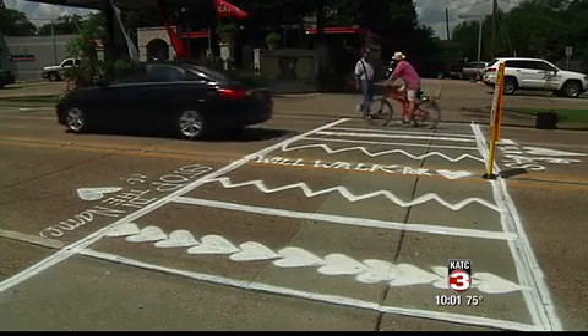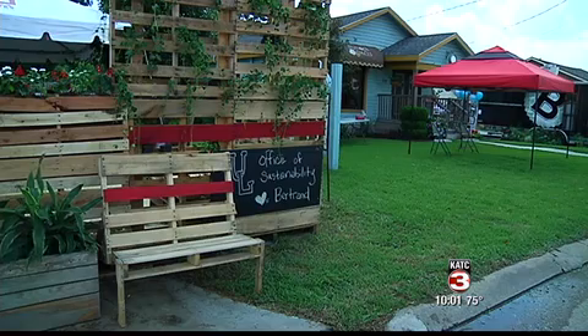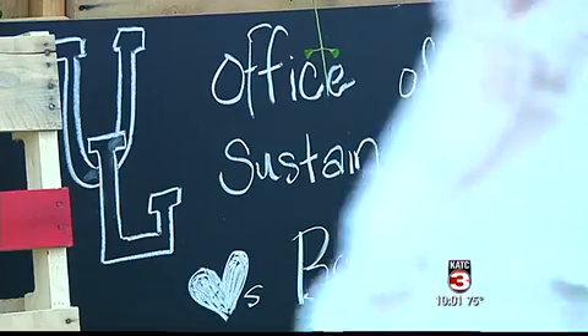Kind of create this whole South College and Bertrand and Johnson Street intersection as kind of a district in town. One of the largest concerns in trying to build more foot traffic from the Horse Farm to UL Sports Complex is the traffic it'll cause on the roads. But for some, a beautiful Bertrand is worth the wait.